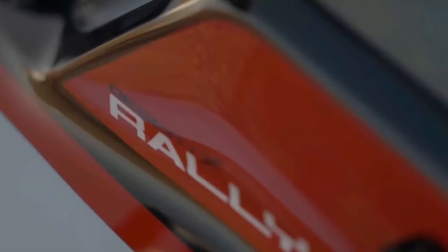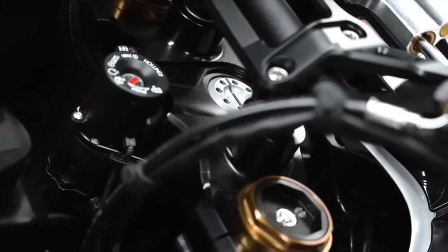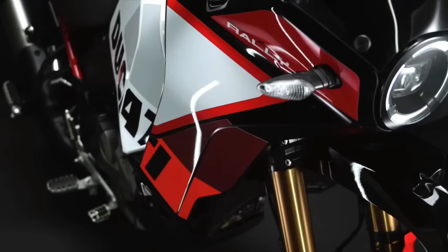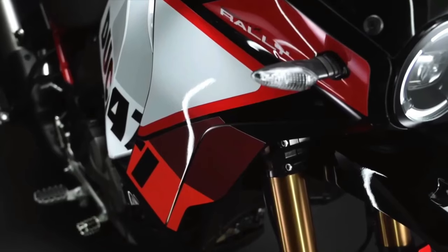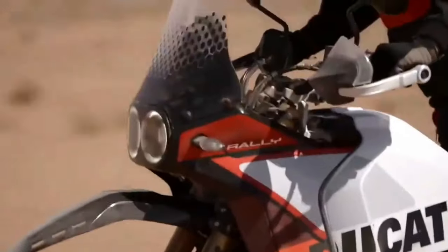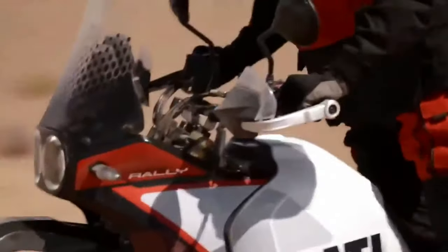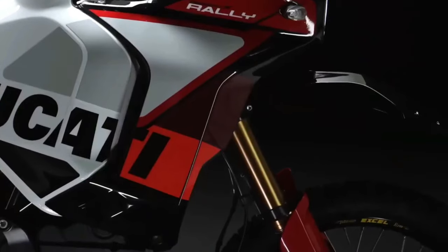Visually, the Desert X Rally is recognizable by its striking predominantly red livery, its one-piece enduro-inspired seat, and forged carbon fiber sump guard. It also gets adjustable CNC-machined brake and gear levers. The Desert X Rally shares the Desert X's 937cc twin-cylinder Testastretta engine, good for 110 horsepower at 9,250 rpm and 92 Nm at 6,500 rpm.